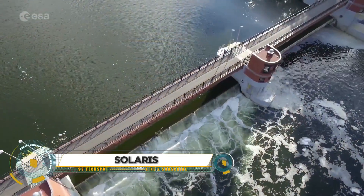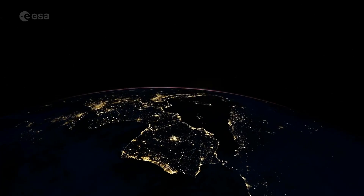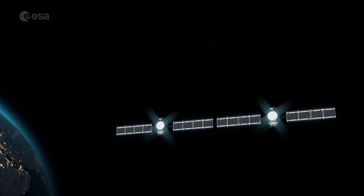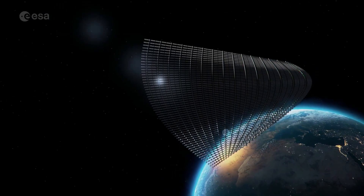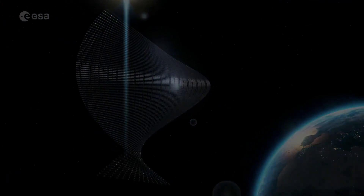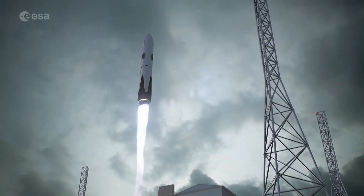Solaris, a groundbreaking project by the European Space Agency, aims to harness space-based solar power to deliver clean and abundant energy from space. With plans for an in-orbit demonstration by 2030 and the first operational station in geostationary orbit by 2040, Solaris envisions modular solar panels nearly one kilometer wide, capable of generating up to a petawatt of power.